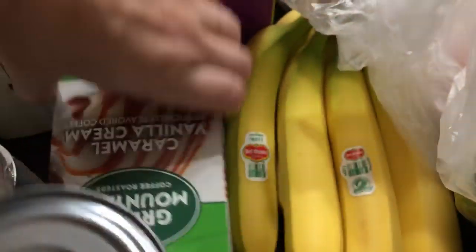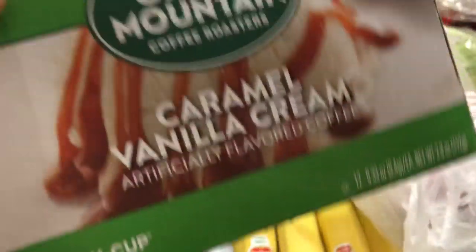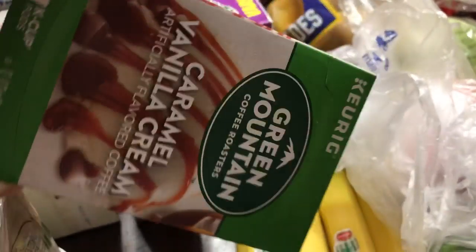I grabbed a box of Green Mountain caramel vanilla cream coffee. It's a 12-pack and this was $6.99.